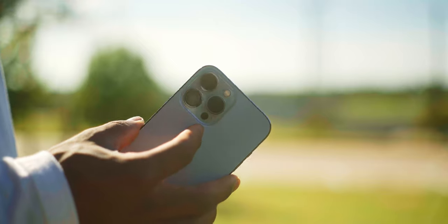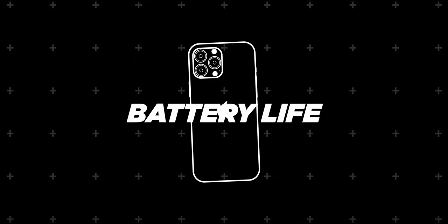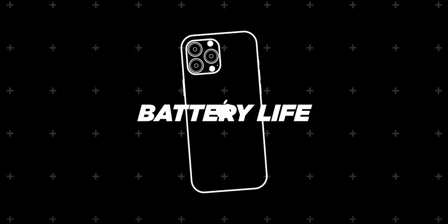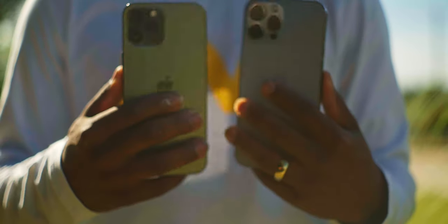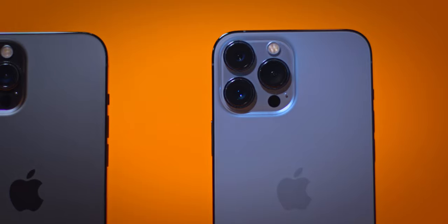With all these new updates on the 13 Pro Max compared to the 12 Pro Max, the question is: what is the battery life like? The battery on this new phone is quite incredible. I've gone two days without my phone dying on full brightness while using it throughout the whole day. Previously I would have gotten only half a day on the 12 Pro Max, so the battery life on this new phone is quite incredible.